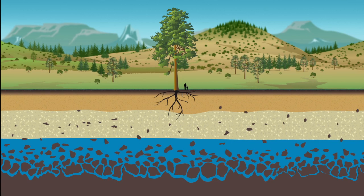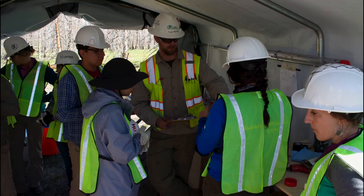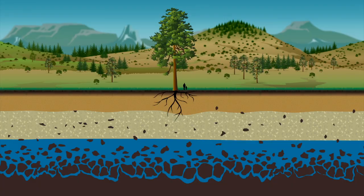Have you ever thought about what is happening in the ground under your feet? Below the surface of the land there's soil and water and rocks and millions of microorganisms. When scientists investigate what happens underground, they try to figure out what takes place deep below the surface. One important tool for exploring underground is scientific drilling, a technique that gives a glimpse of what lies far below the surface.